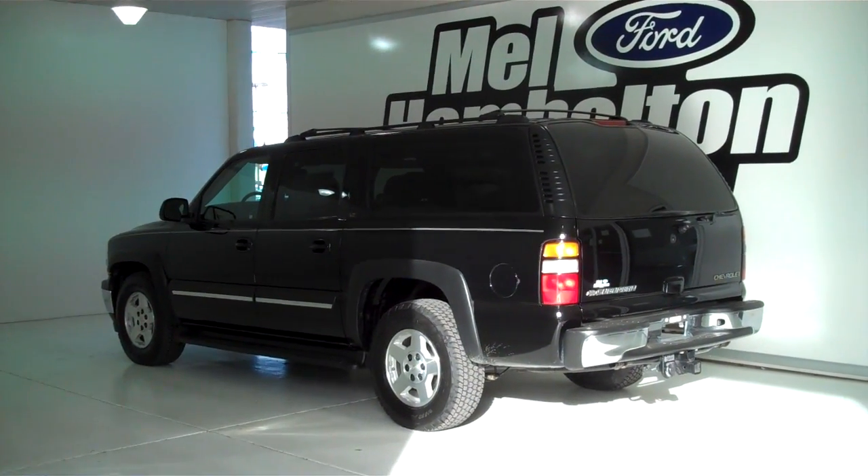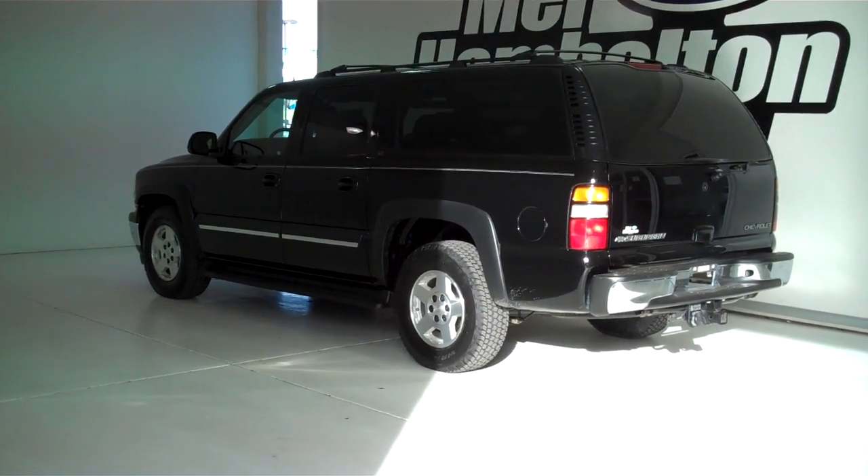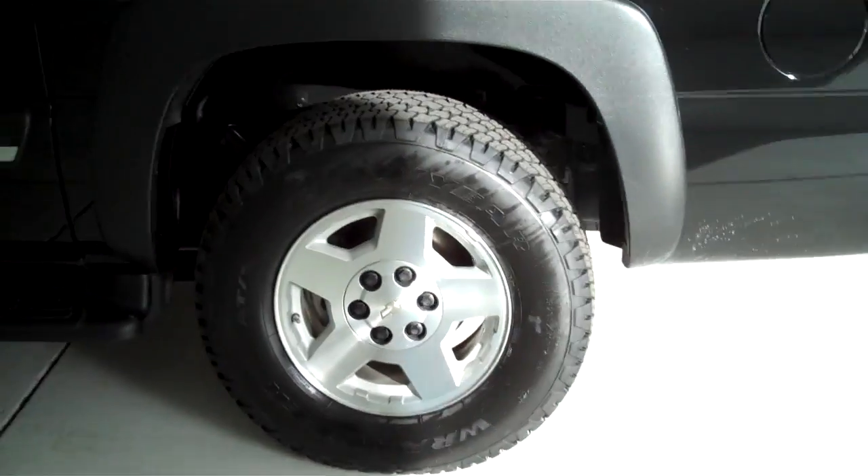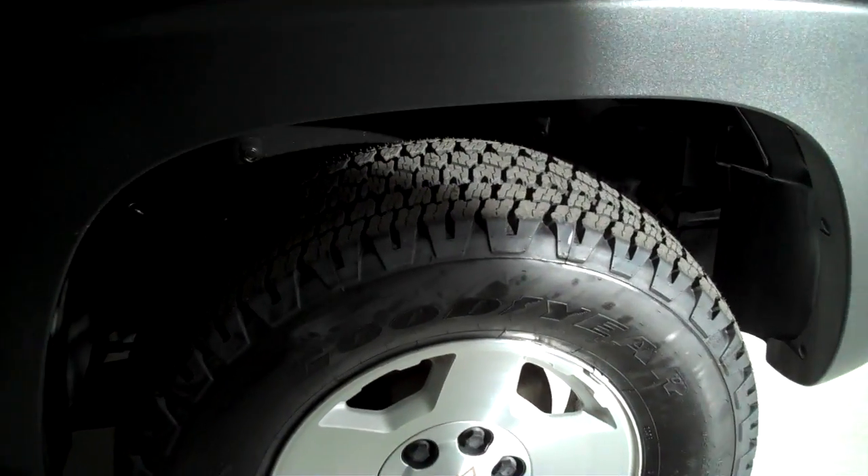131-466A is a pre-owned 2005 Chevy Suburban LT. It is black in color, has factory alloy wheels, and it's sitting on a brand new set of tires.